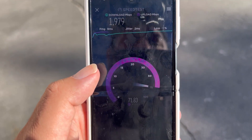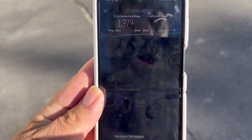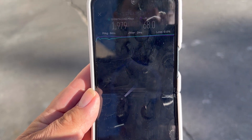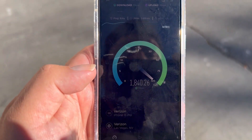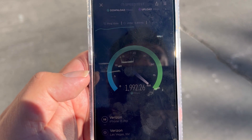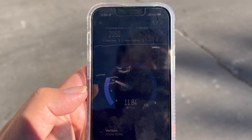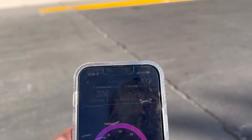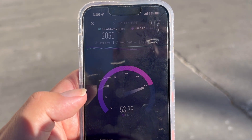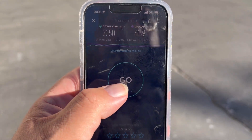1979 down by 68 on the up. Let me grab the iPhone — I'll be right back. All right, here's the iPhone guys, full brightness. 16.89 jitter. That was the Z Flip 3 5G, the last phone. So let's hear: 2050 down, by 60.9 on the up. Let's test it again.